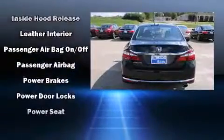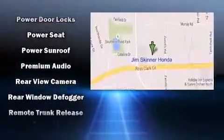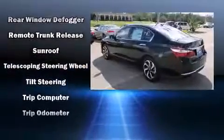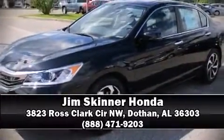Additional safety features include brake assist, a panic alarm, an emergency communication system, and four-wheel disc brakes with ABS. This car was designed with safety in mind, allowing you to drive with even greater assurance.